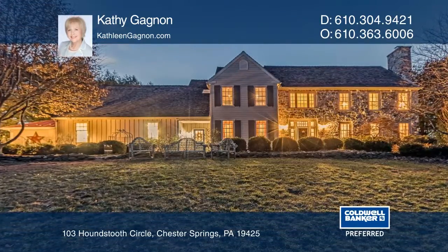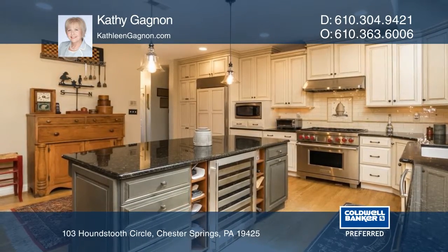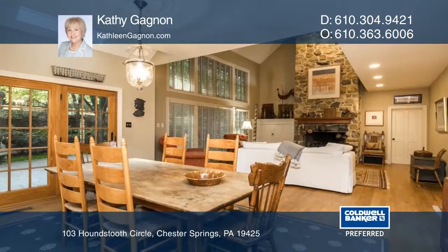This upgraded four-bedroom, five-bath colonial makes a statement. Situated on a two-acre lot with lush plantings, this quality home boasts privacy in a resort-like setting.